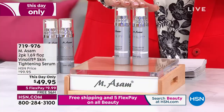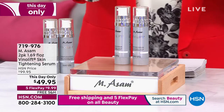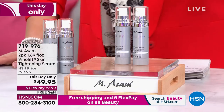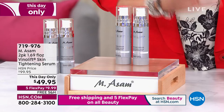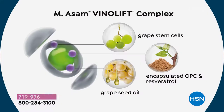We have never done this before — it is a two-pack today at the lowest price ever of your VinoLift Skin Tightening Serum. We have about 1,300 of these remaining. It has the highest potency of the proprietary VinoLift Complex — the very best anti-aging ingredients from the grapes, including the grapes, stems, and seeds. It's all packed into this super powerful serum, and today you get two. It is a This Day Only price — price goes away at midnight.